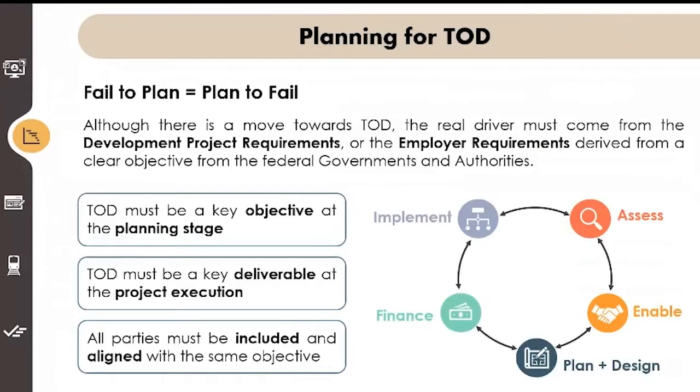Planning for TOD. We've all heard this phrase before: fail to plan and you will plan to fail. Although there's a move towards TOD, the real driver must come from the development project requirements derived from clear objectives from the federal governments and authorities. The federal and state governments must be the champions of this. They must promote the advantages, set clear guidelines, meet TOD objectives and get buy-in from the industry and most importantly the public. TOD must be a key objective at the planning stage, a key deliverable at project execution, and all parties must be aligned with the same objective.